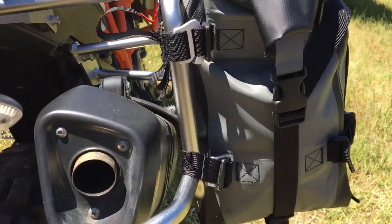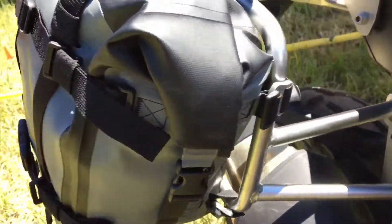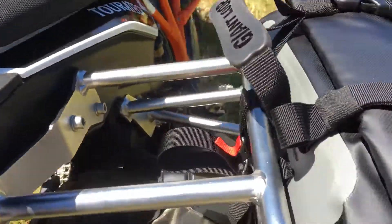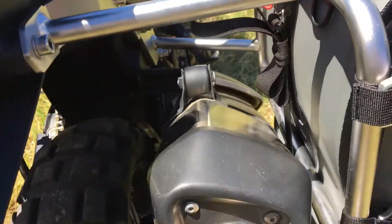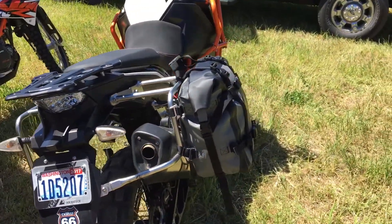We've got our four integrated anchor hooks secured to the rack. We've got our Quick Connect strap in the middle with the excess webbing tucked up and out of the way so it's not dangling. And that's a pretty darn good fit.